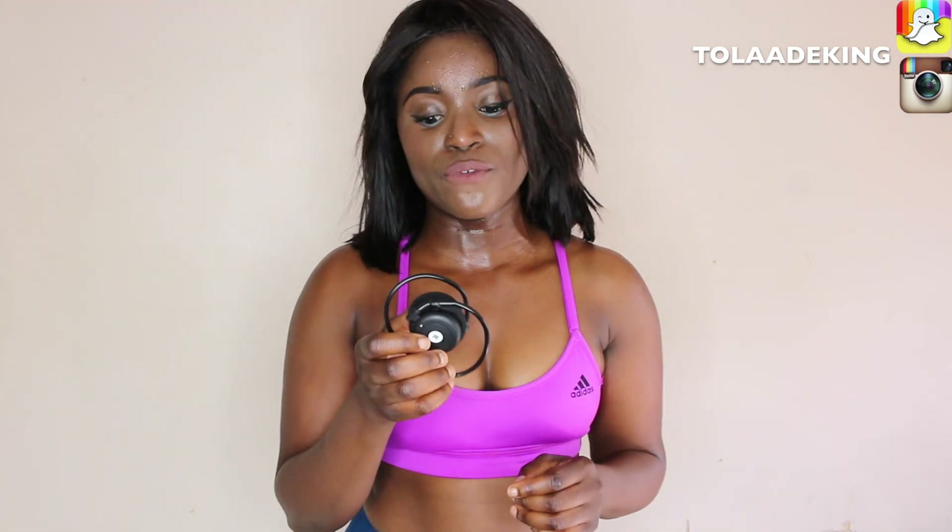I cannot wait to use it more for my workout sessions. After using it for about a month I might do a full review to let you know how it's been going, and then I can give you more information about it and about them as a company. Thank you very much for watching and I'll see you in my next video!